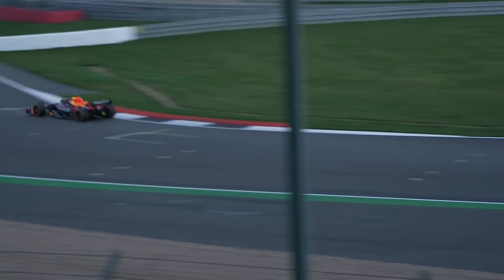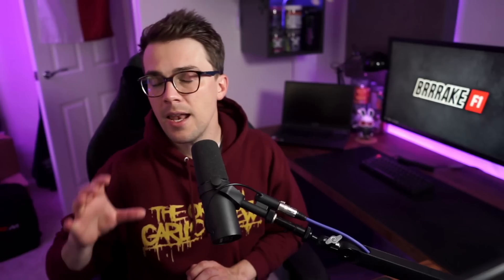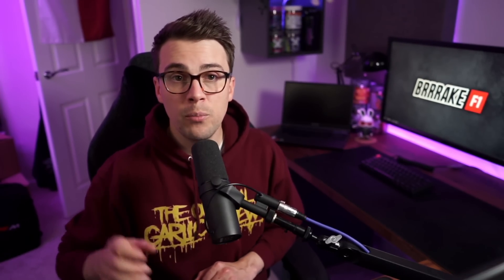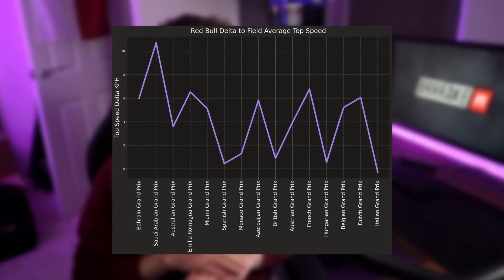The Honda or Red Bull powertrain's power unit is probably one of the best units on the grid right now. From a data point of view, it's actually very difficult to separate aerodynamic drag from engine power. At every track we've been to, the Honda and especially the Red Bull team are at the top of the speed traps. If we compare the Red Bull qualifying top speeds to the field average, they're usually substantially faster than everybody else.